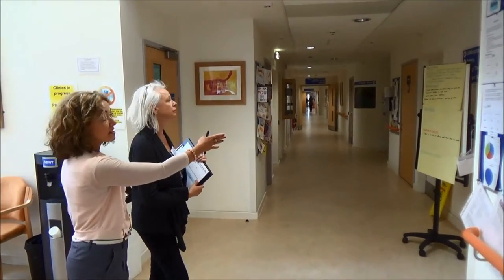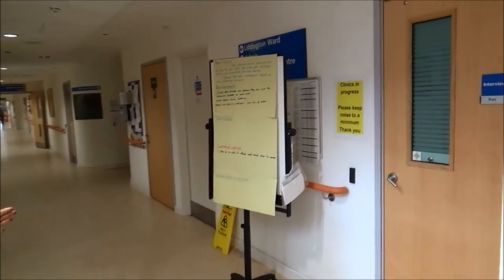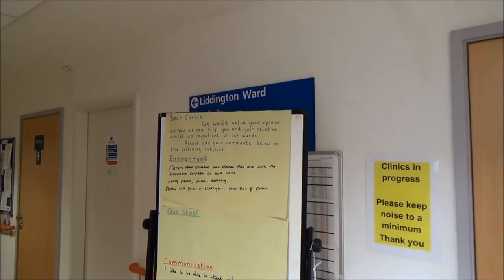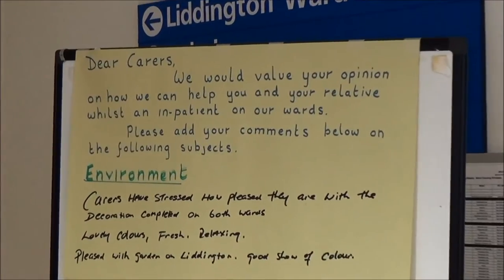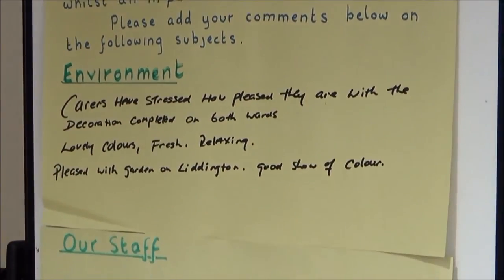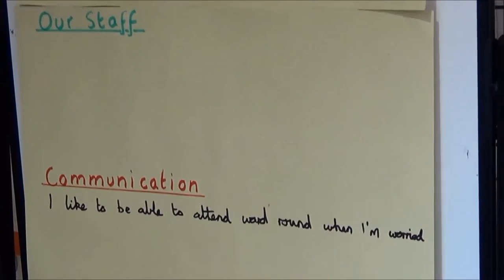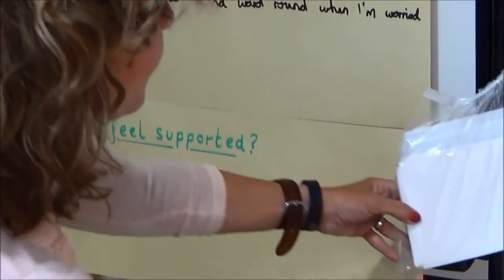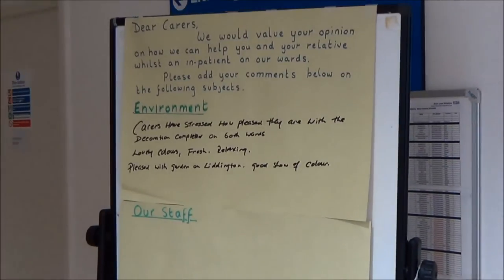It's really happy to communicate its performance around safety to any visitors that come in. What they've done here at Victoria Centre is given an opportunity for immediate feedback as carers leave the ward, and they've broken it down into headings. As you can see, people have actually used the pens and put some comments there.